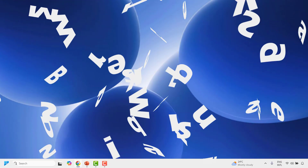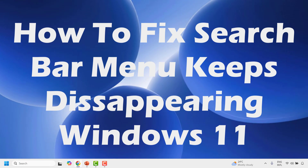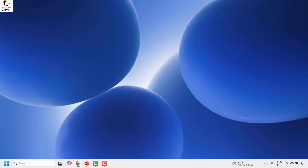Good everyone, you're watching Radio Fixes. In this video I'm going to talk about how to fix if your Windows 11 search bar or search box menu keeps disappearing when you try typing anything in this box. There are a couple of steps which you could try to get this issue resolved.